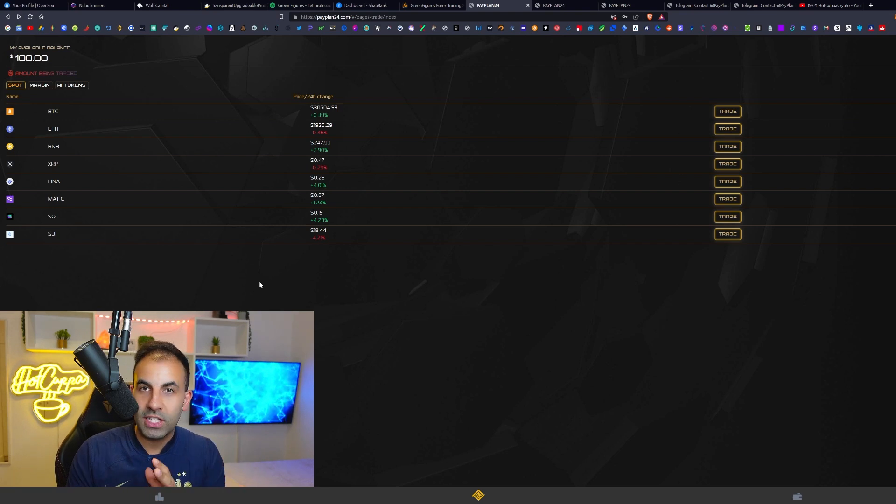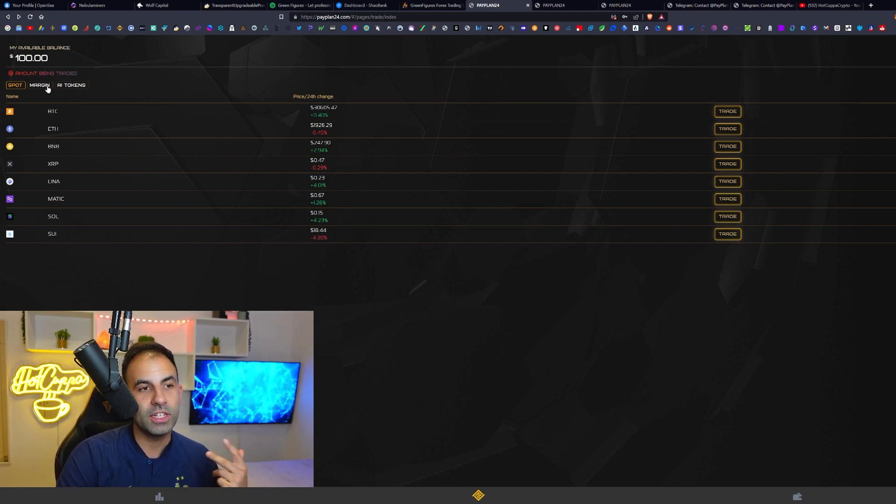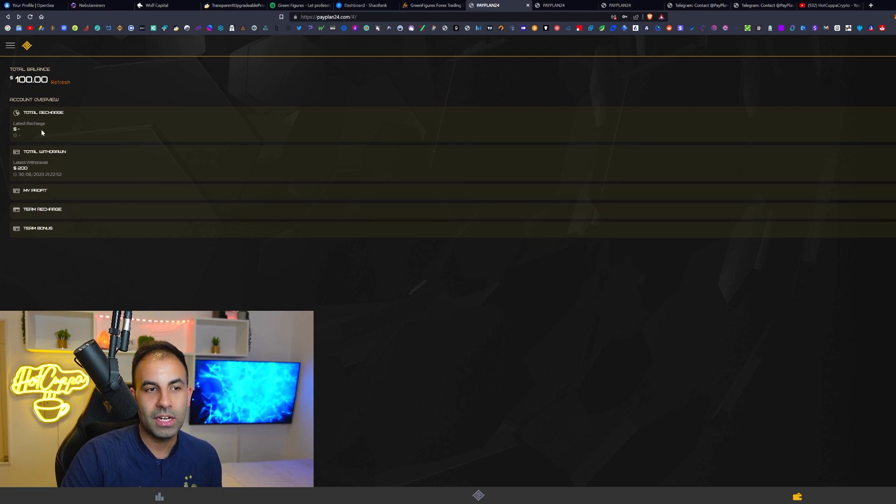Withdrawals on this platform are instant via the TRC20 blockchain. When I did my withdrawal it arrived in my wallet instantly — no waiting times at all, and you can withdraw at any time. Every time you complete your trades your balance grows and you can withdraw whenever you want. There are no funds locked up except during the six-hour trade window — which gives you real freedom with this platform.